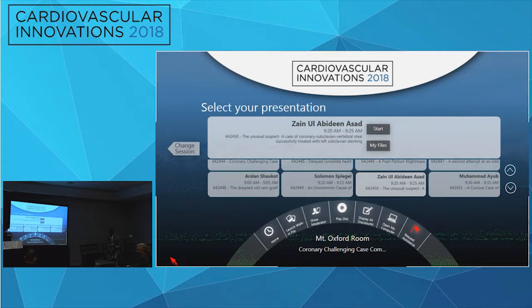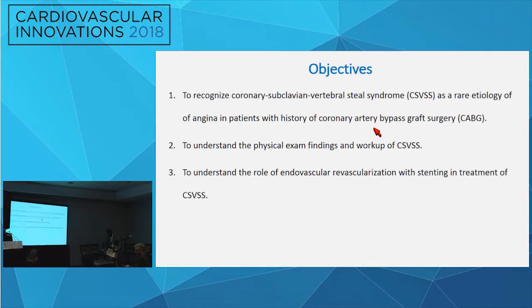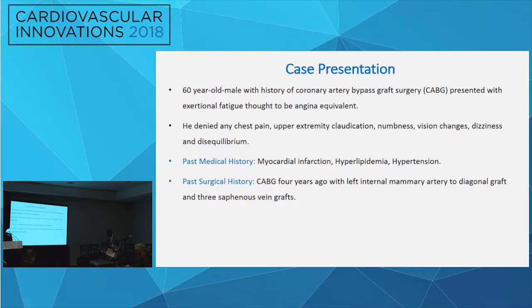The panel also discussed that subclavian stenosis was likely present before the CABG four years ago and worsened over time, underscoring the importance of checking bilateral arm blood pressures — or at least bilateral pulses — especially before bypass surgery when LIMA grafts are planned. Post-procedure coronary angiography confirmed forward flow in the LIMA graft after subclavian stenting.